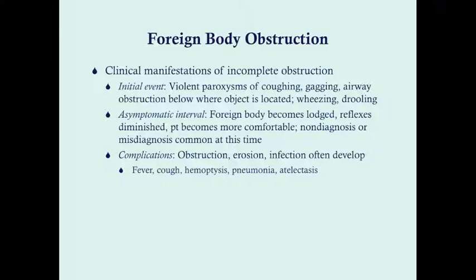After those initial symptoms, there may be an asymptomatic interval if the object doesn't get coughed out. The foreign body becomes lodged, reflexes diminish, and the patient becomes more comfortable with no coughing or gagging. This is a problematic period because it leads to non-diagnosis or misdiagnosis. A parent may think the child is fine and not seek care. Continued mild wheezing or stridor may be misdiagnosed as croup or spasmodic croup, especially in a patient with no fever who otherwise looks well.